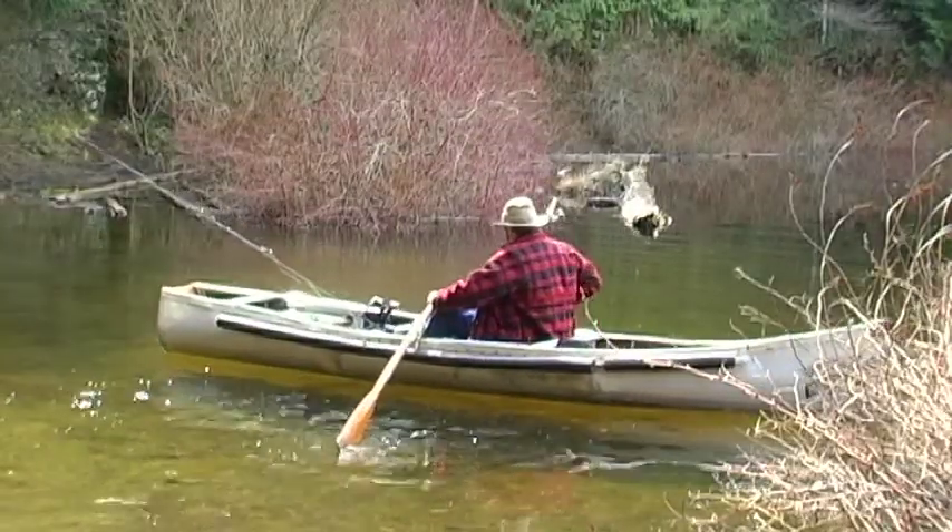Did you know, in British Columbia, about 800 lakes and streams are stocked annually with over 8 million fish? Most recently in the Comox Valley, Maple Lake was stocked with 1,900 catchable rainbow trout.